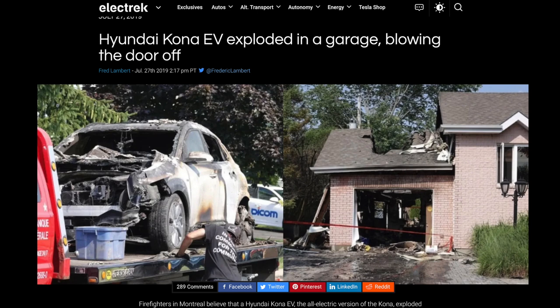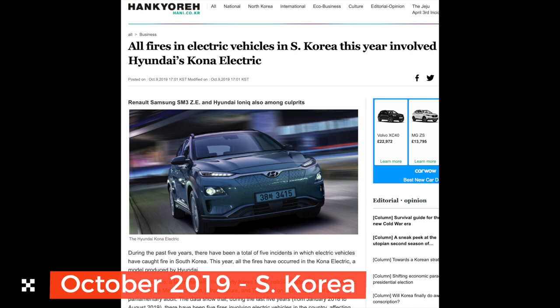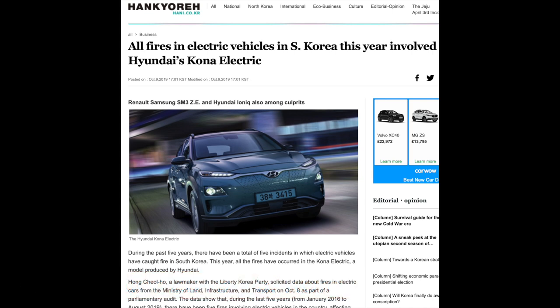I'll put some links down in the description if you want to have a look at them. That was the first fire I came across. Then again in October 2019 in South Korea, there were reports of three fires occurring during the year — all Kona EVs.